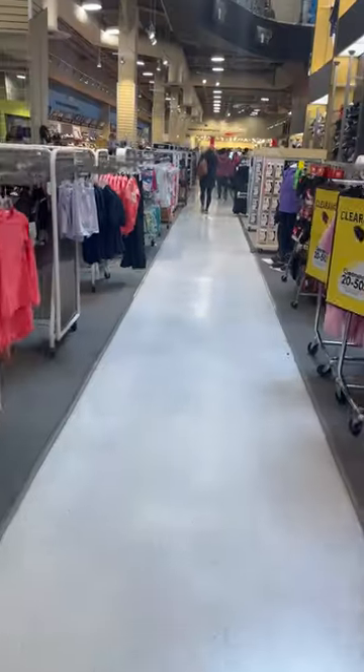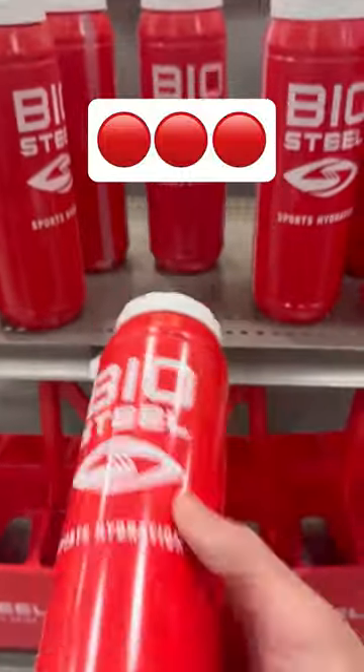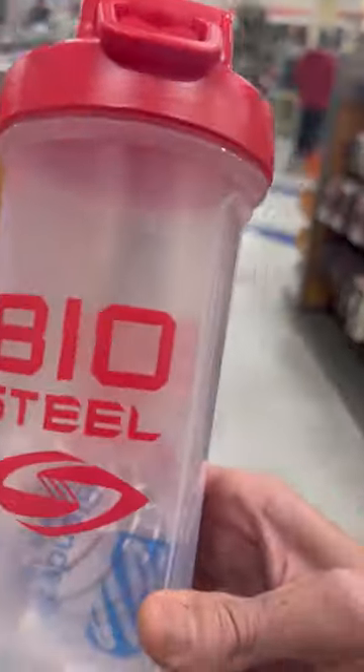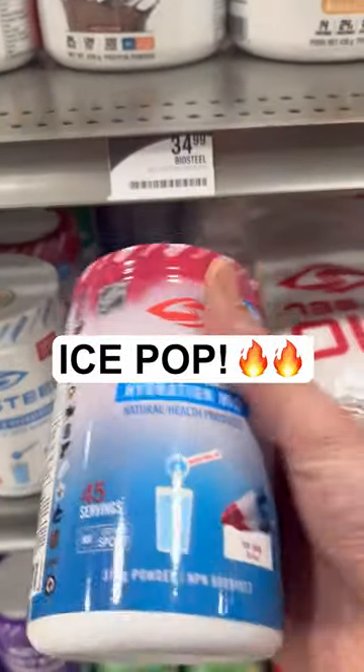Sport Chek at Devonshire Mall. This place was huge. The sporting goods section is upstairs and right away those red bottles were just screaming at me across the floor. They got the racks, the towels, the shakers, and all the protein you could ask for. They got the hydration mix right on the end cap. This ice pop here? It's a must try. Put it in the cart. They also got the 12 packs and mix buried below.